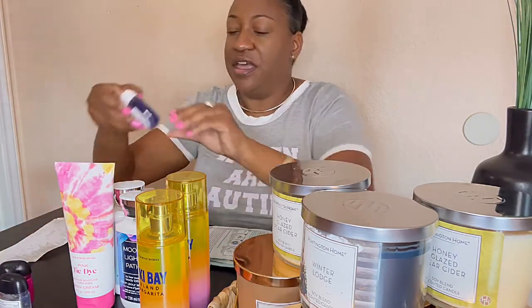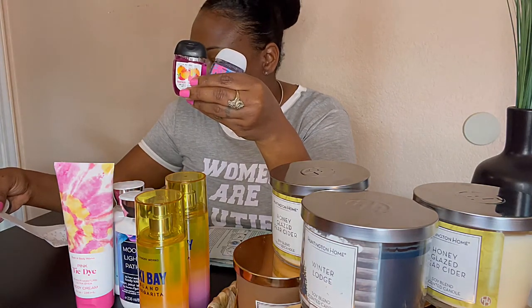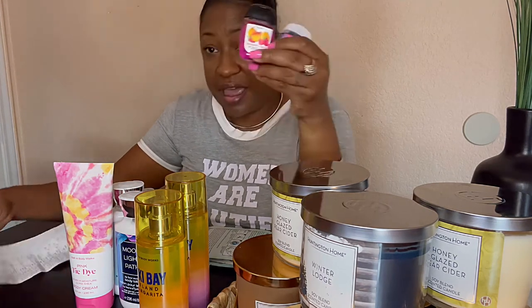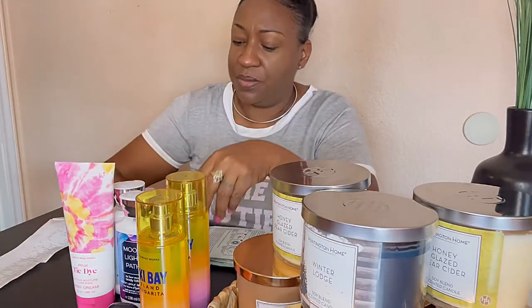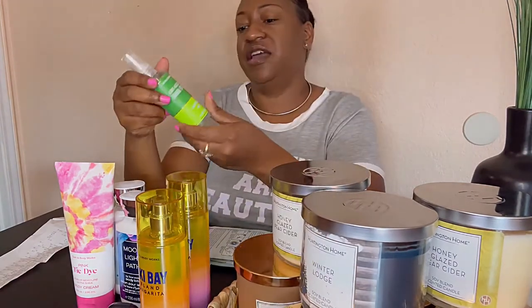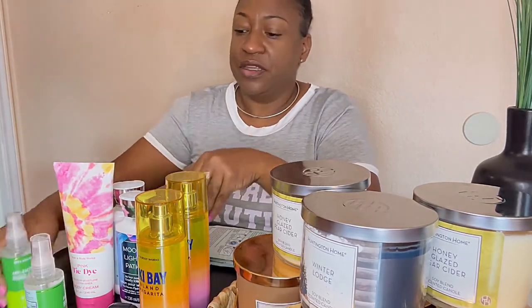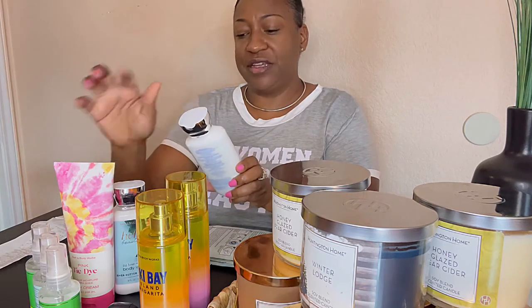These little hand sanitizers — guess how much these were. I paid 50 cents for them. They're normally $1.95 and so they are 50 cents. These are Kennedy's so I'm going to give those to her. Then the antibacterial Eucalyptus Mint — my most favorite fragrance in the whole entire Bath and Body Works world — these hand sanitizers are normally $6.50. I bought these for two dollars and I freaking love this one. I actually went for the room spray but they didn't have it, which is why I didn't get the room spray.